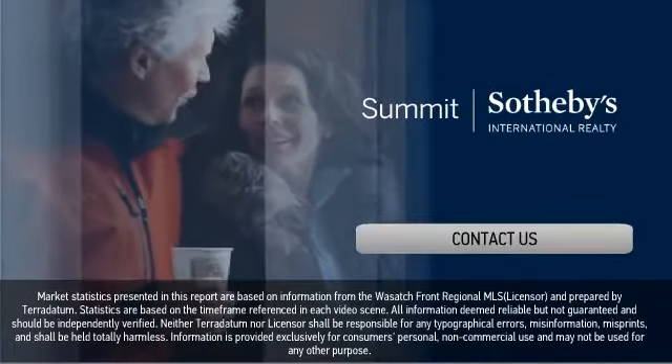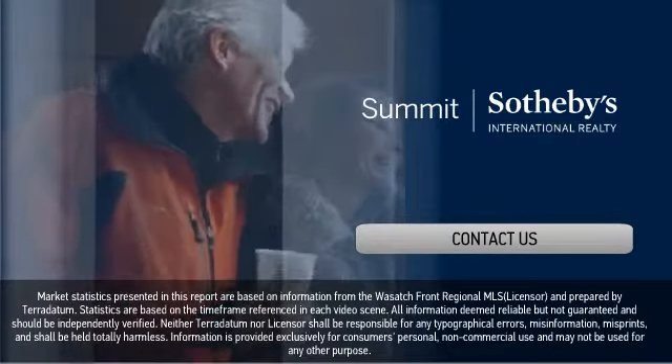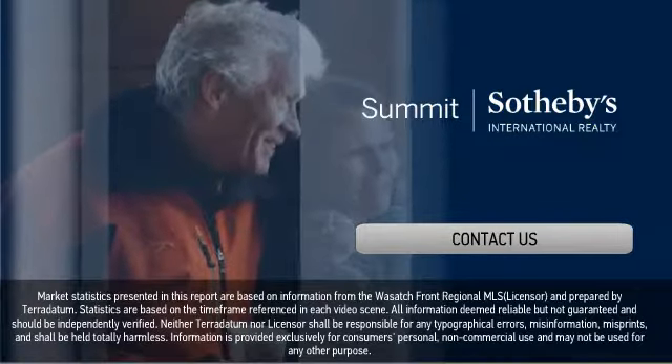Thanks for watching. We hope you use this information to make smart, informed decisions in your upcoming real estate transactions. Click on screen to contact us for more information or further assistance.